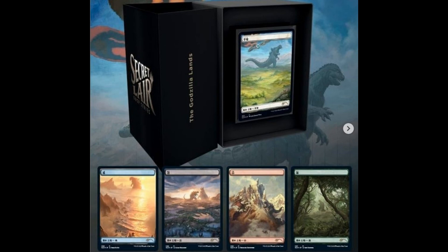A particular drop of five basic lands. And yes, again, five basic lands — in full art, in Japanese, and in foil.